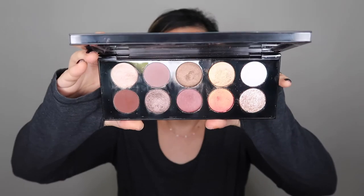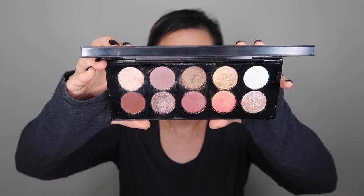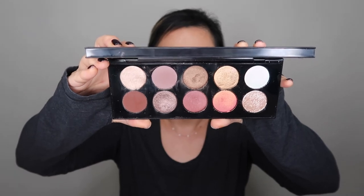The second favorite eyeshadow palette will be no surprise if you've watched some of my latest videos — it's the Pat McGrath Mothership 7 Divine Rose. This is gorgeous. I didn't think I would love it as much as I do. I like it a lot because I can wear this every day since it's very neutral on my skin tone. You can't go wrong with Pat McGrath. So if you have the money to spare and need a nice rose neutral palette, go for that one.